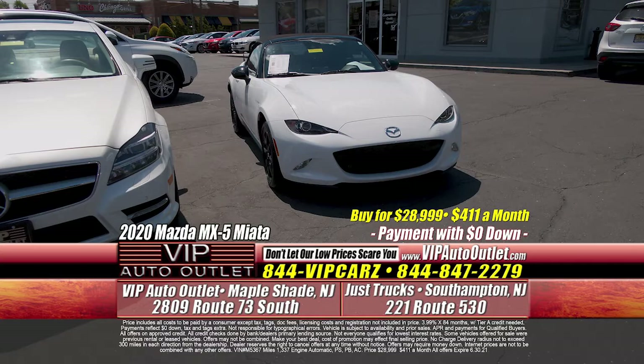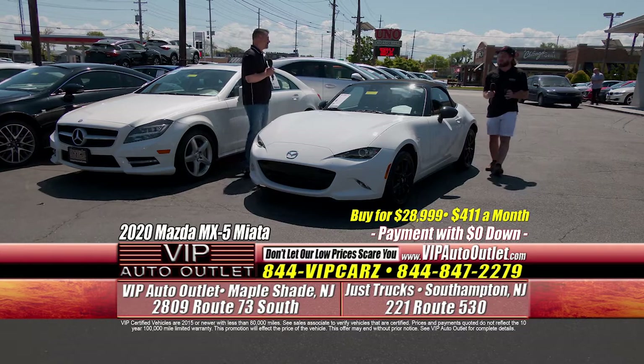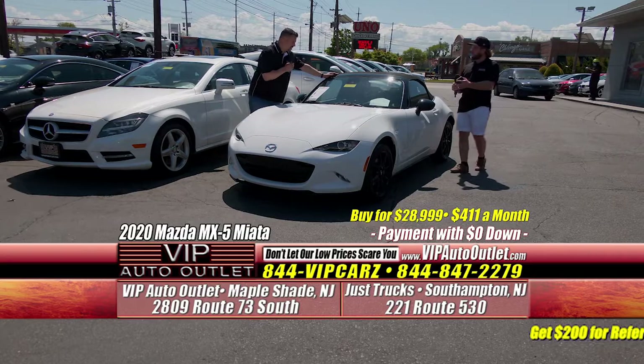The next one — you would think we're at a new car dealer. This is a 2020 Mazda MX-5 Miata Sport, one previous owner. You're looking at a $411 monthly payment, and that's on a car with only 1,300 miles on the odometer. Lou, you purchased this car yourself? The car was actually purchased on Tuesday.